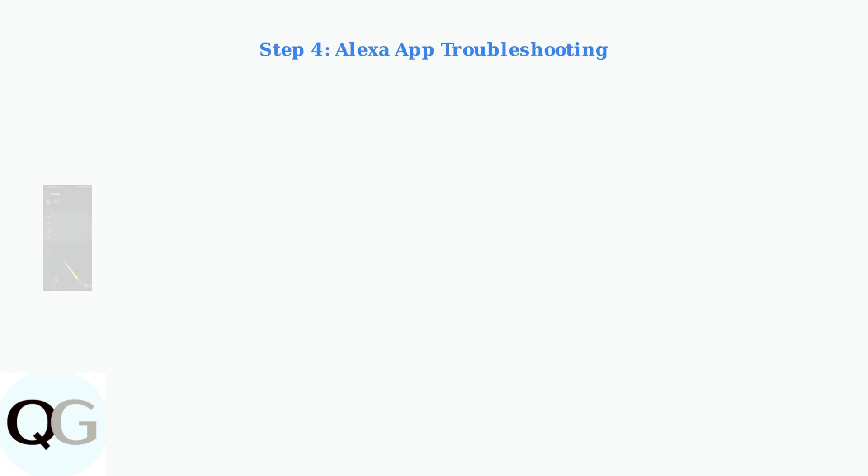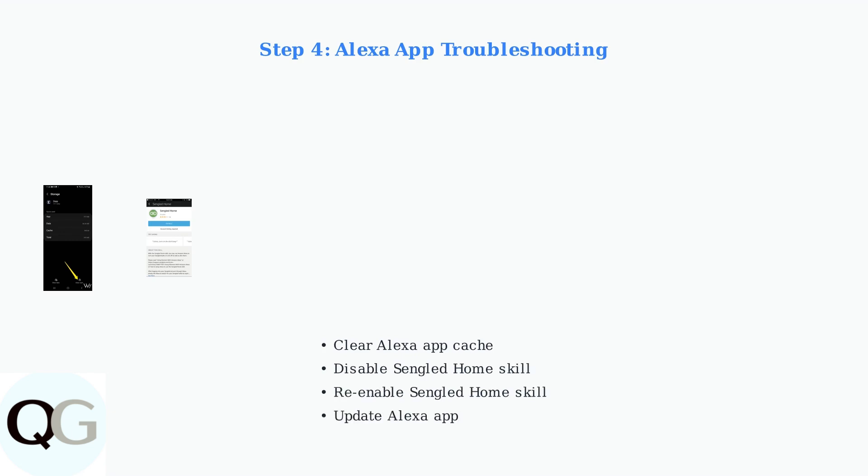Next, troubleshoot the Alexa app. Clear the app's cache and data, then disable and re-enable the Sengled home skill. Make sure your Alexa app is updated to the latest version.